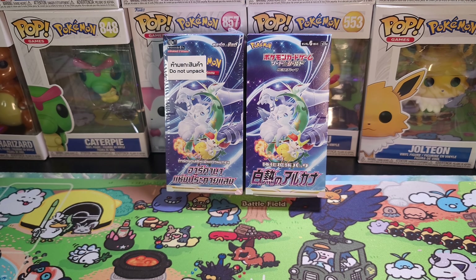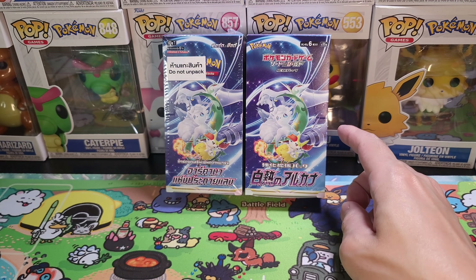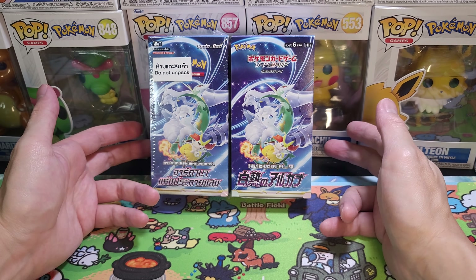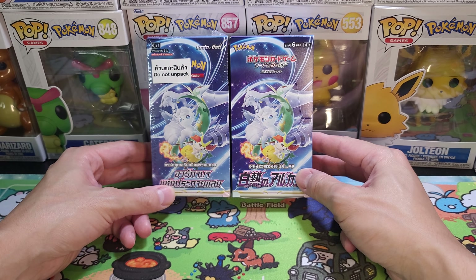Hey everyone, welcome back to the Pokemon Casino. Today we got two boxes of Incandescent Arcana from 2022, bringing it back almost a year ago. Let's see what amazing cards are going to be in these two boxes.